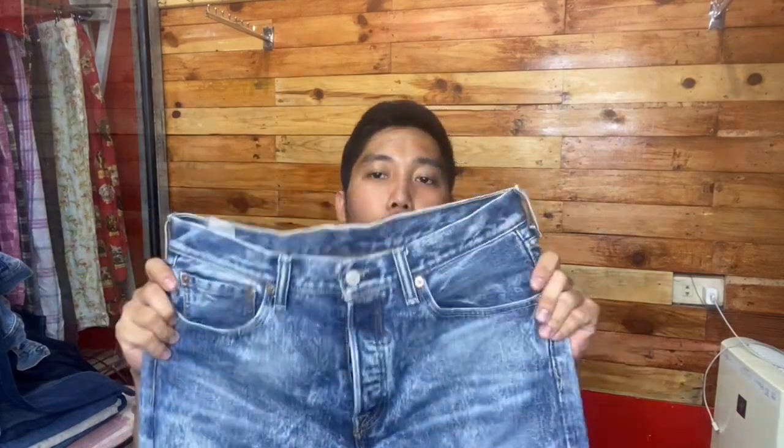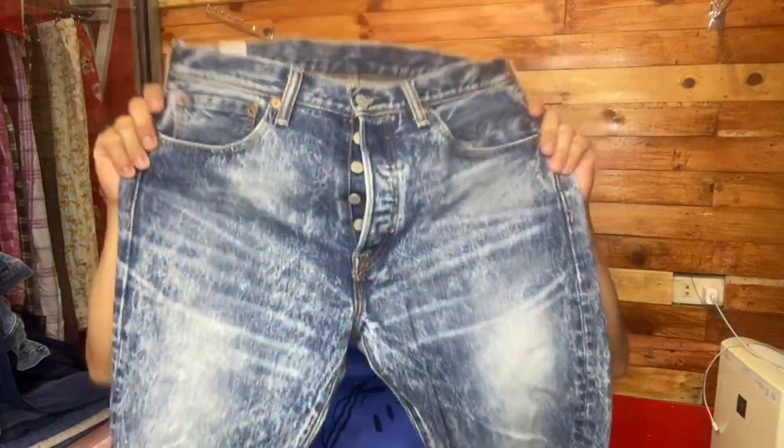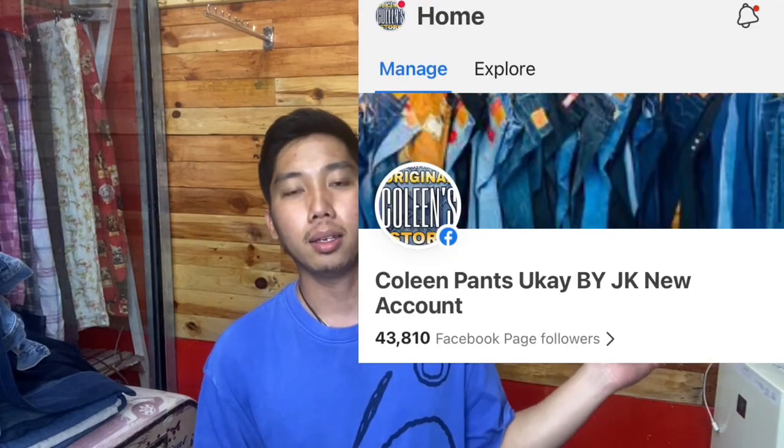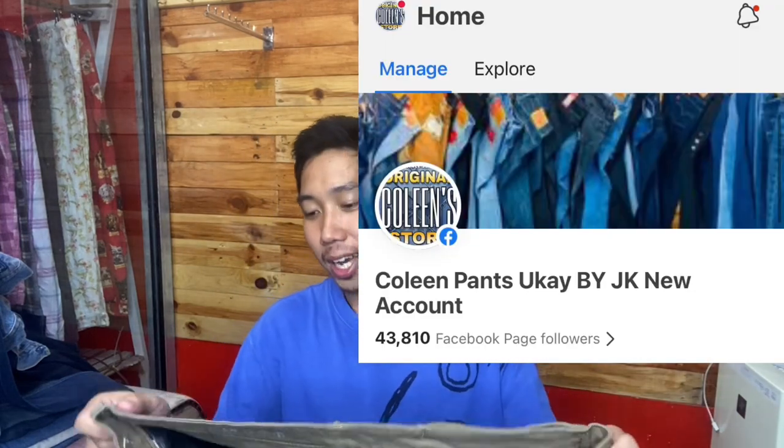Nakuha rin tayo ng 501 — dalawang acid wash yung nakuha ko, brand yung condition. Size nito ay 32, length 32. Hindi ko nasabi kanina yung size nitong commuter — baka may mga interesado, PM nyo na lang po ako sa aming page. Yung 511 ay size 36, length 30 — para sa mga gusto ng slim fit. Panalo po ito, hem nito nasa 7 inches.